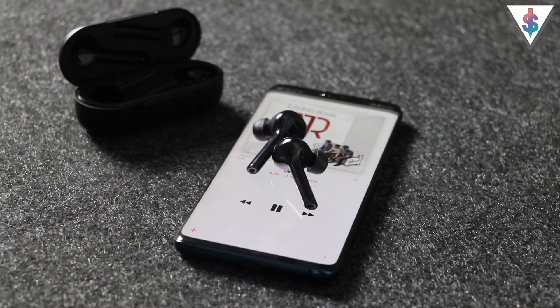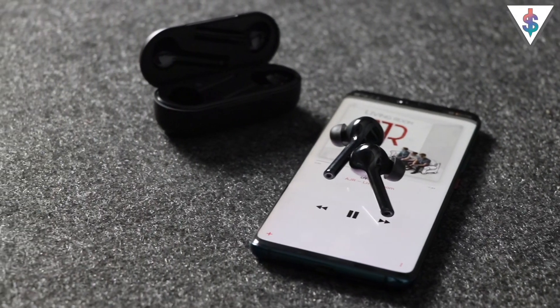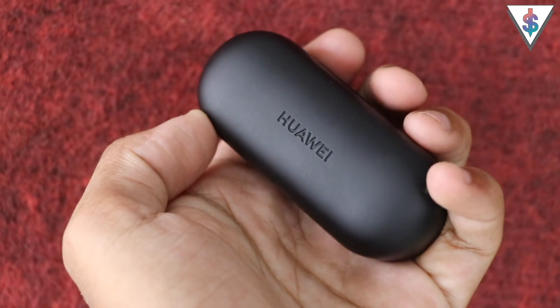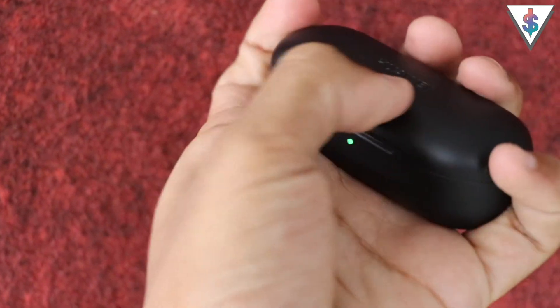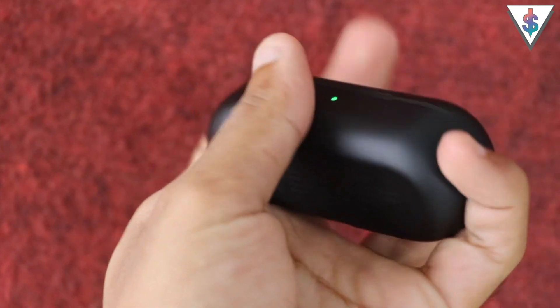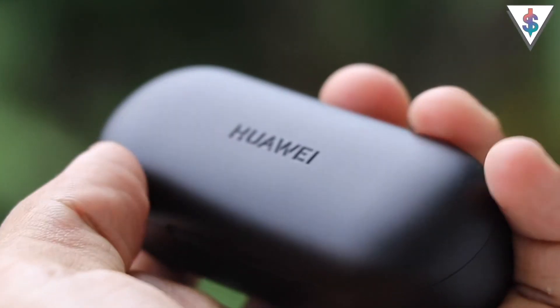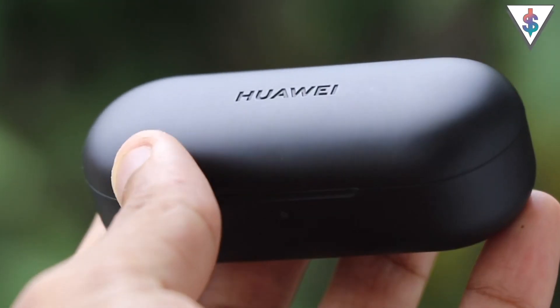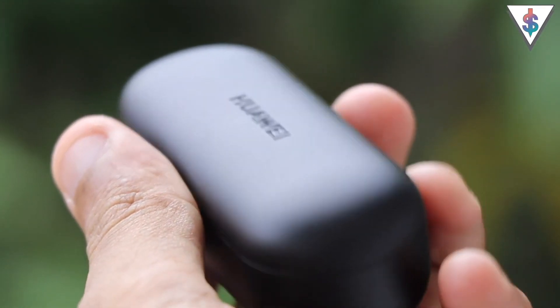Huawei is claiming 10 hours of playback time from the Huawei Freebuds. Just like with AirPods and Galaxy Buds, you can put the Freebuds back into the charging case after you're done listening and it will be ready the next time you want to listen to music. In my testing I found that the Freebuds last around 3 hours on a single charge, but you can easily make use of the charging case to extend that time.